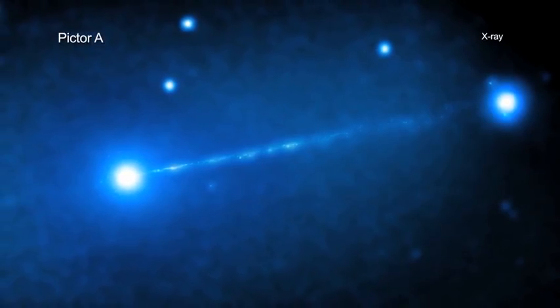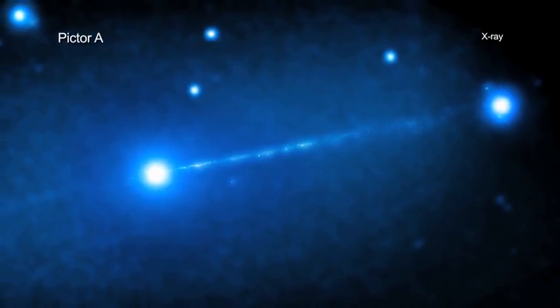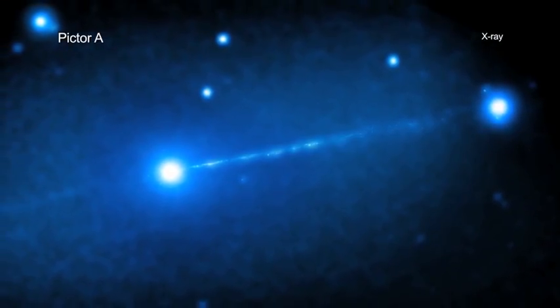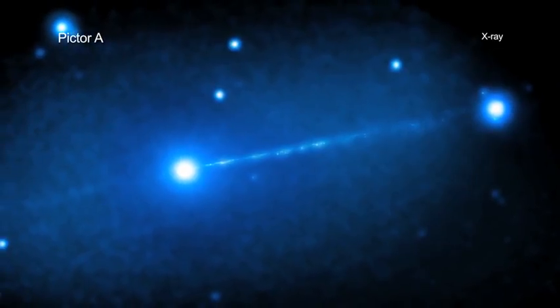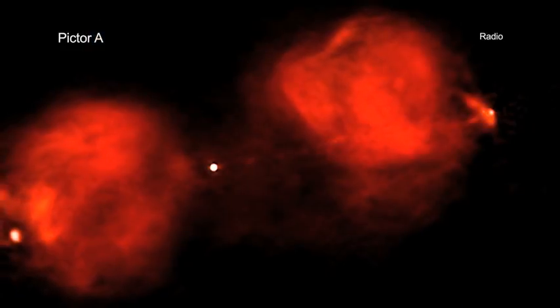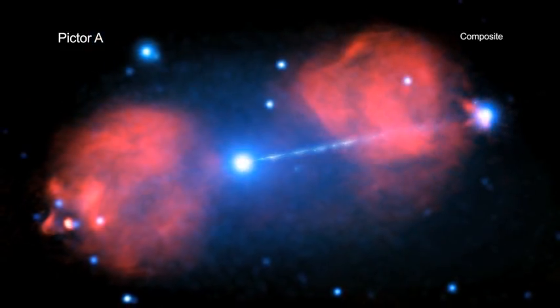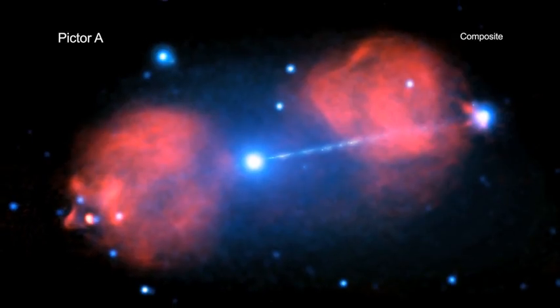Scientists used NASA's Chandra X-ray Observatory at various times over 15 years to obtain data on this impressive system. They combined these X-ray data from Chandra with radio waves from the Australia Telescope Compact Array to try to gain a deeper understanding of these huge collimated blasts.